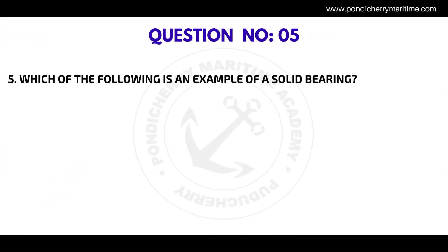Question number five: which of the following is an example of a solid bearing? The correct answer is piston pin bushing.